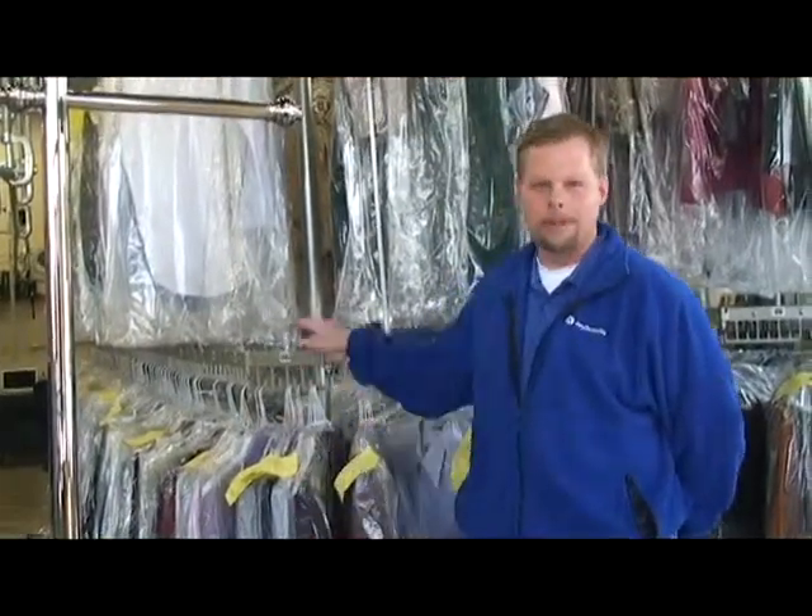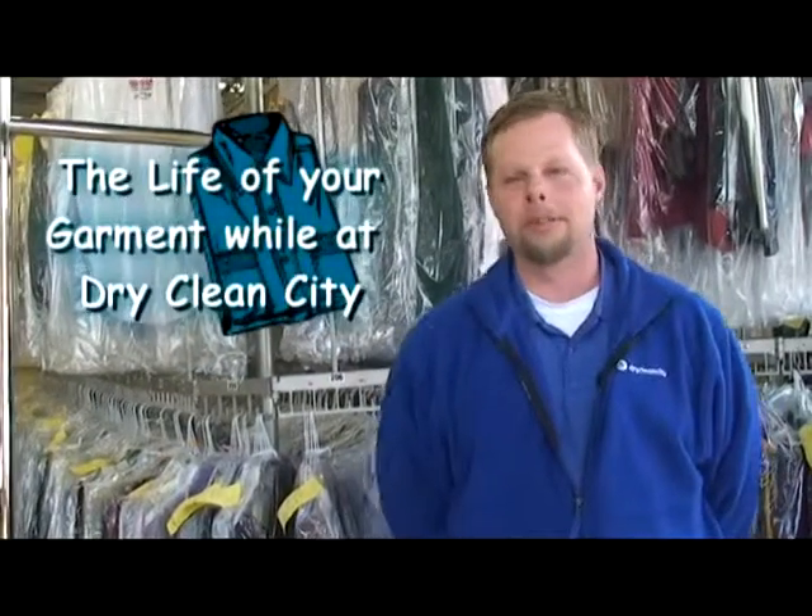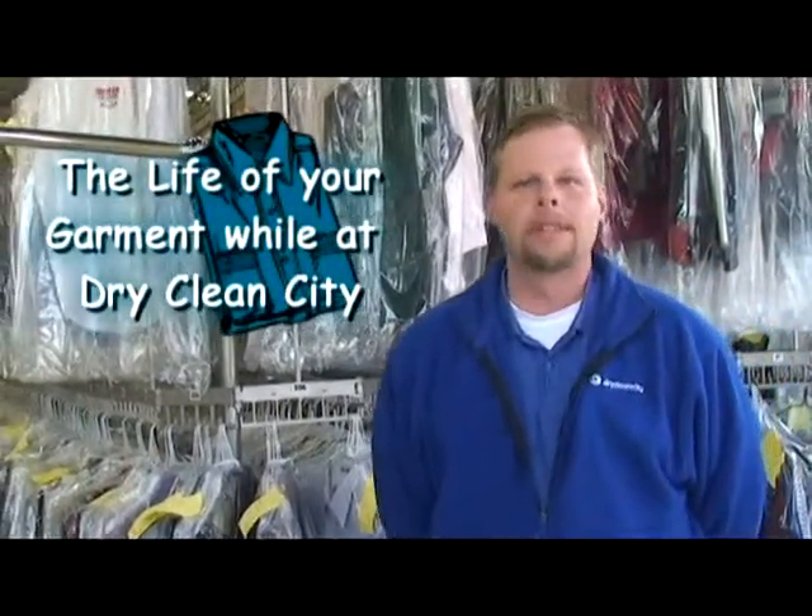Once the garment is bagged, it is then put on our conveyor system and waiting for you to come pick it up. My name is Joe Shull, and I'm the manager of the Dry Clean City here in Matthews, where everything is $1.99. I want to thank you for being a part of this tour for the life of the garment while it goes through our process. Thank you.